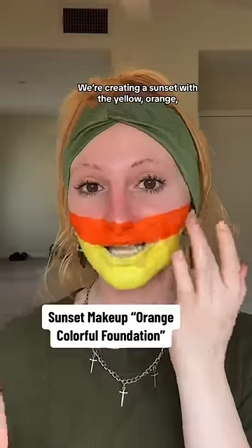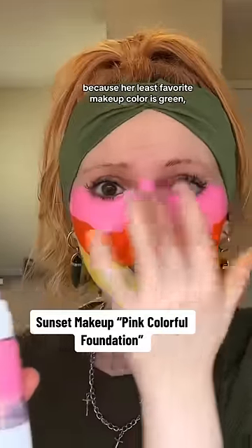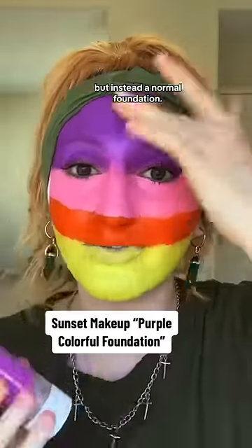We're creating a sunset with the yellow, orange, pink, and purple shades. Nikki tossed out our green foundation because her least favorite makeup color is green, so I'm wearing all green today just to poke a little bit of fun. Nikki emphasized how it doesn't feel like a watered-down face paint, but instead a normal foundation.